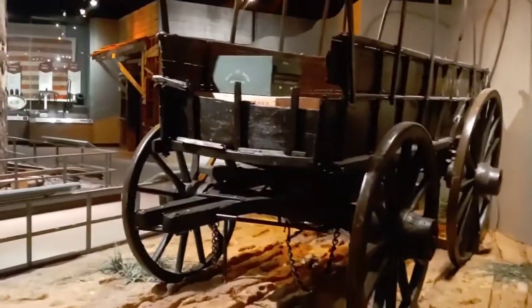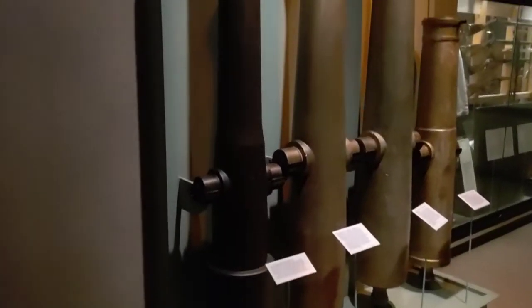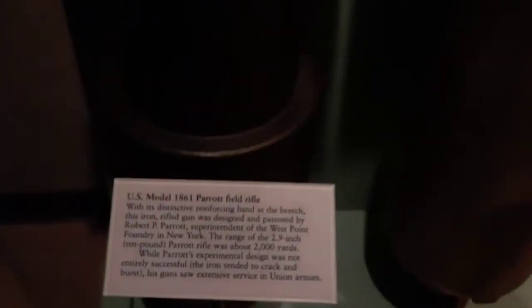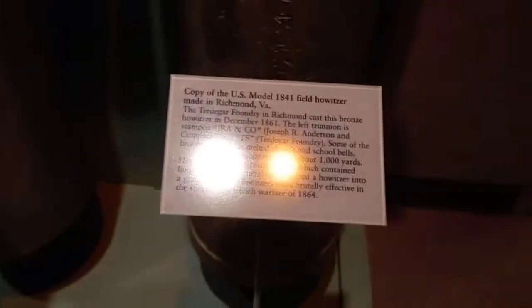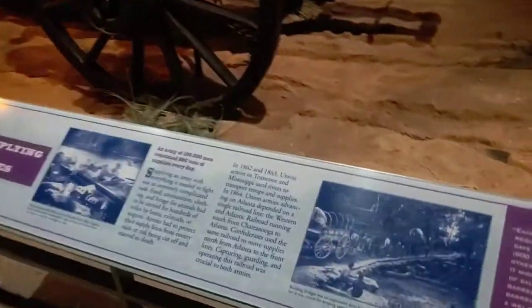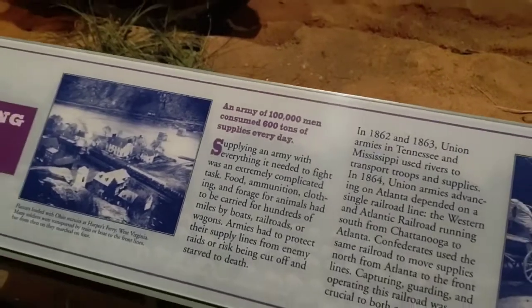That is a nice little carriage there. Here we've got some comparisons of cannons — let's see what it says: US Model 1861 Parrott Field Rifle, 1857 Napoleon Field Gun, 1857 Field Gun, 1841 Field Howitzer. That's pretty cool. Here's another good look at the carriage. And check out this fun fact: an army of 100,000 men consumed 600 tons of supplies every day — that's crazy.